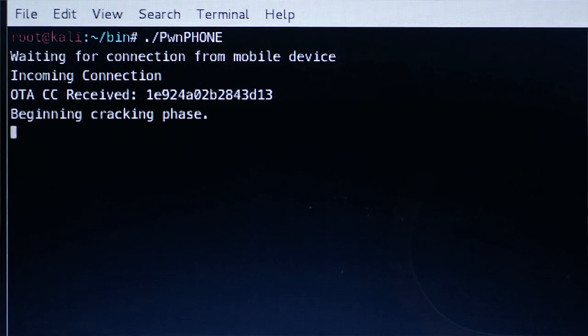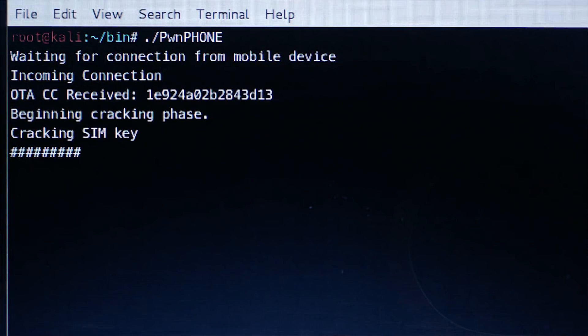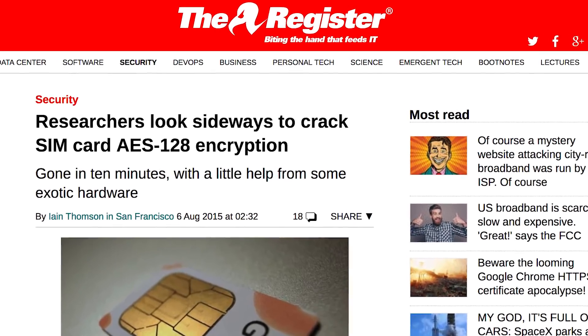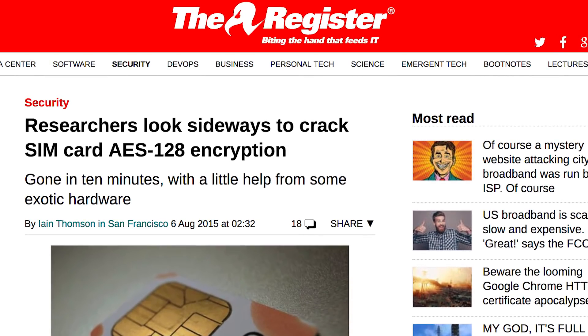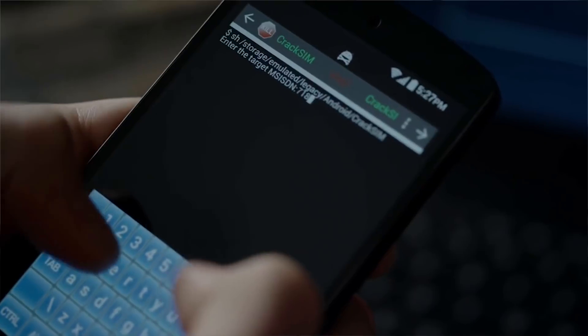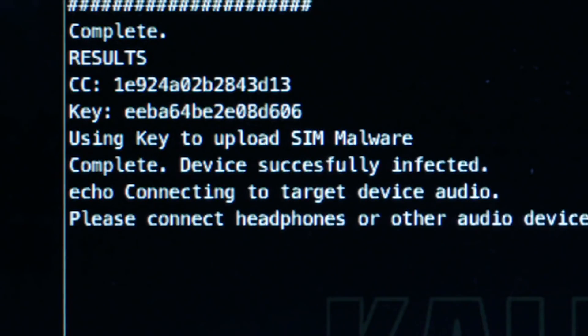To use it the way Elliot does, however, requires a little bit of creative license. The program Elliot uses to eavesdrop on a phone call, called CrackSim, is pure fiction. However, it is based on real life research that shows it is possible to break encryption on a SIM card. That research was presented at Black Hat 2015, and it kind of works like a law enforcement stingray — it downgrades cellular connections, which weakens the encryption and makes it easier to monitor phone calls. That process doesn't happen in seconds, yet Elliot seems to go from loading CrackSim to eavesdropping on phone calls instantly.